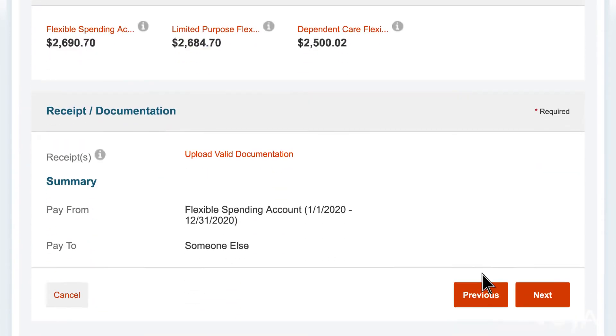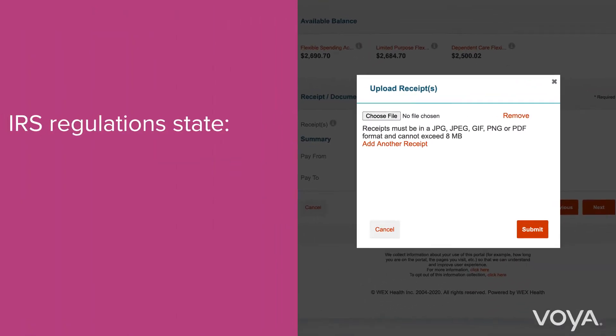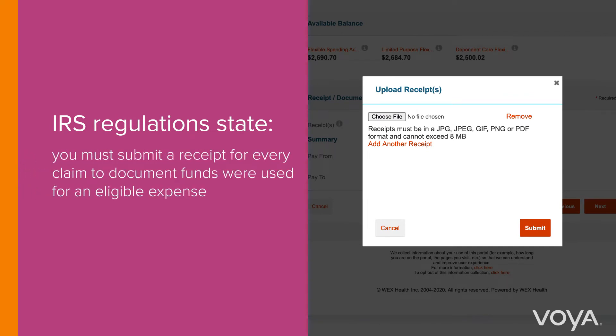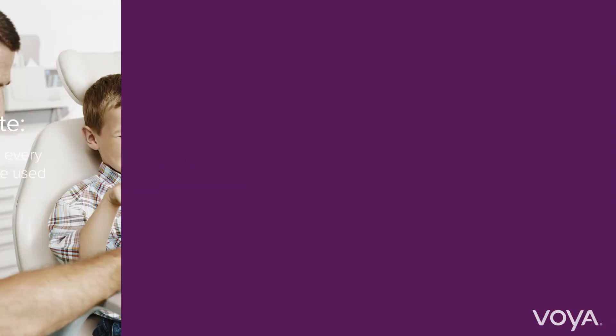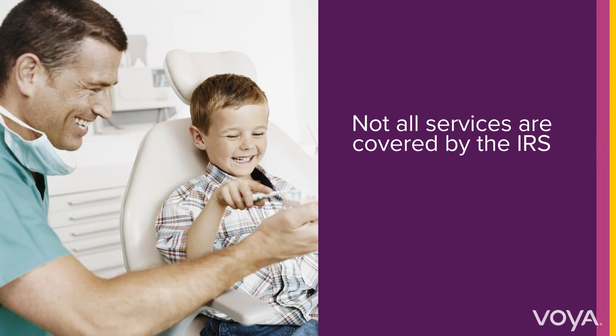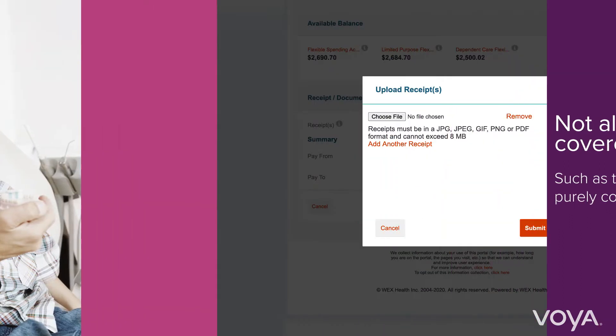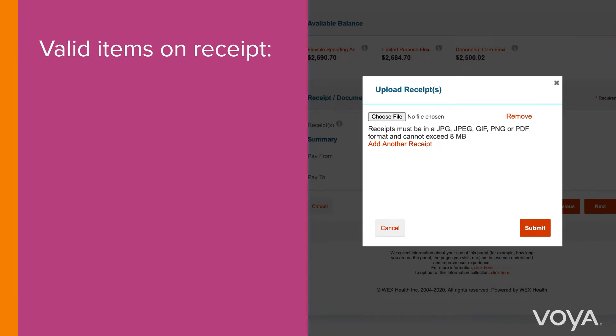Your next step is to upload your receipt. IRS regulations state that you must submit a receipt for every claim to document funds that were used for an eligible expense. For example, some dental services such as teeth whitening or any purely cosmetic procedure are not covered by the IRS. Providing documentation for the service or expense will validate whether it's covered by an FSA. The following items must be on the documentation to be valid.